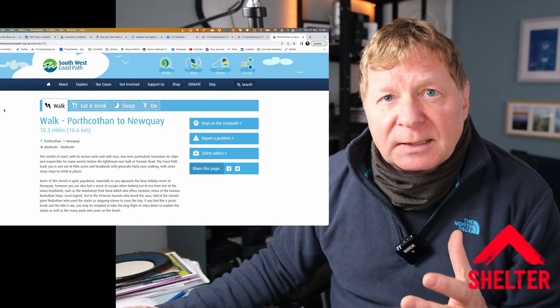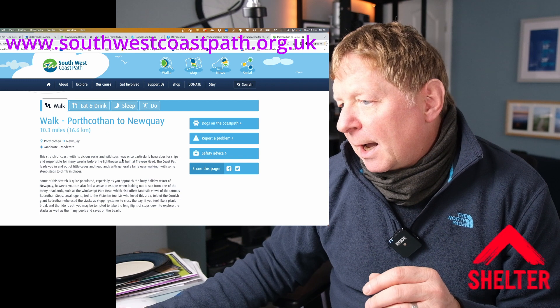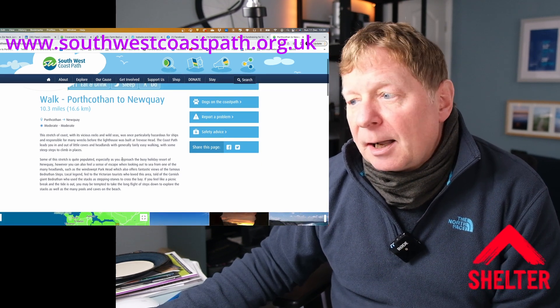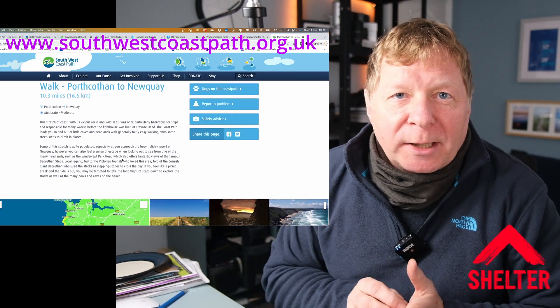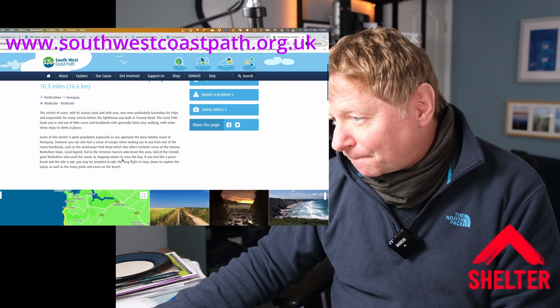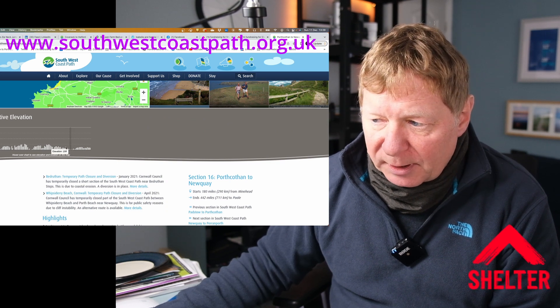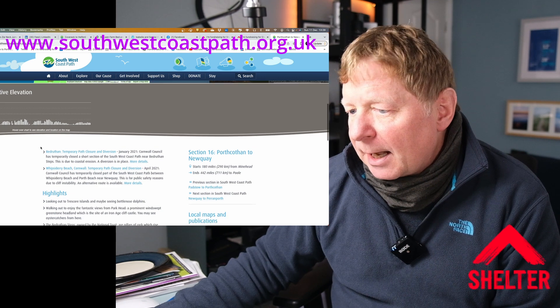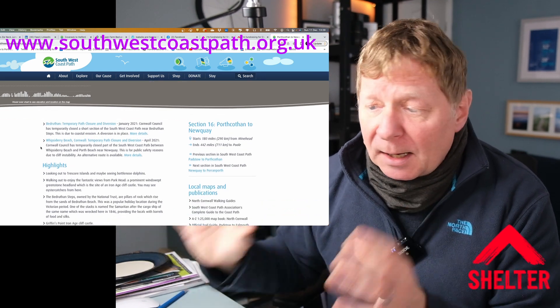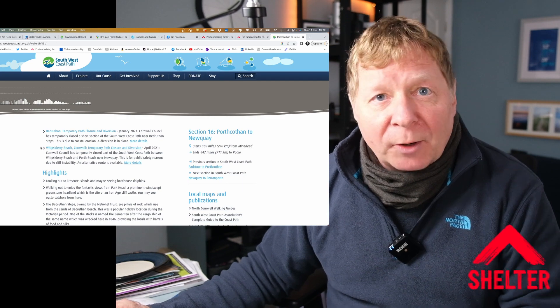The Southwest Coast Path organisation also has a pretty good website with various itineraries — the standard one is around 58 or 59 days. On it you can see the sections, including the one we walked. We were walking north, clockwise, whereas most guides go anti-clockwise. This section was described as moderate, and the site gives you elevation profiles, ascents and descents, and things to look out for. It's really helpful for planning, better viewed on a big screen than on the path.